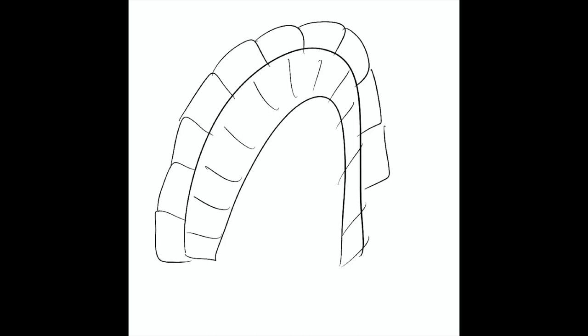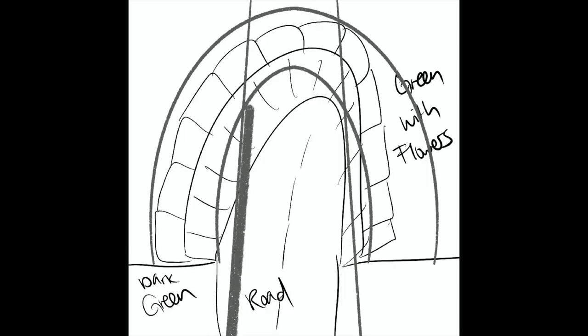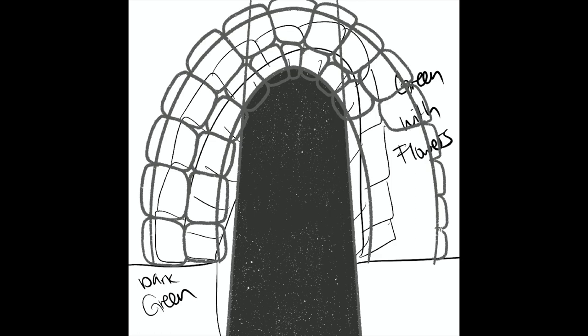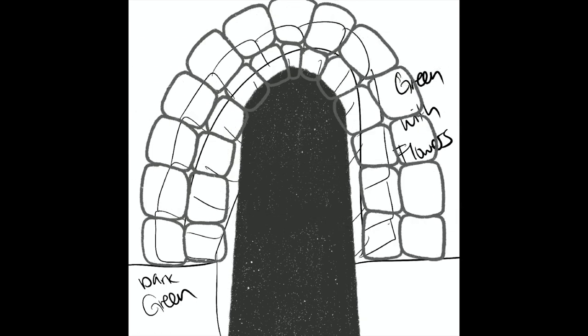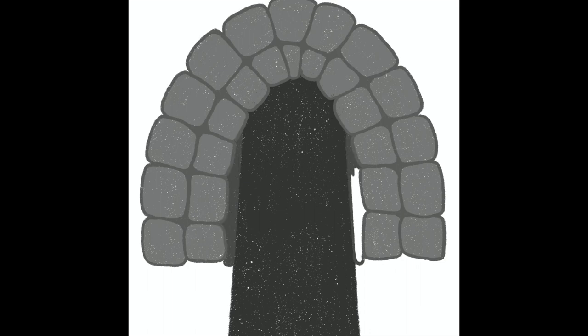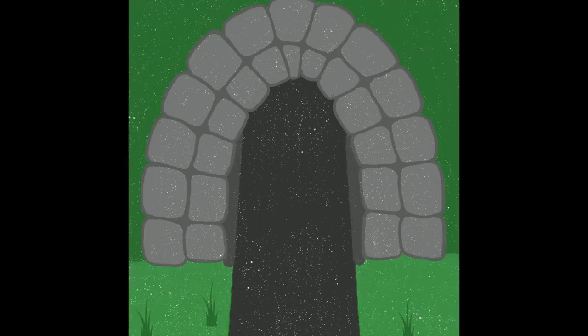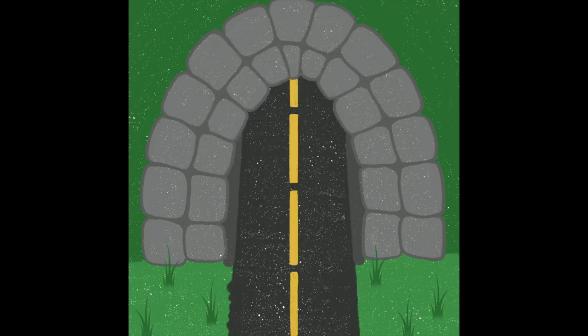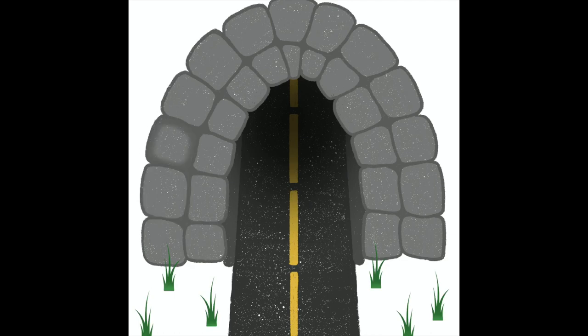I knew from the beginning that for Tunnel, I wanted it to be very symmetrical — similar to the restaurant I drew. So I made guide lines because I didn't want to copy-paste one side to the other; I wanted the rocks to be somewhat the same size but not too samey on both sides. I really like the pop of color the road gives with the yellow. I put in shadows coming out from the tunnel so it looks more realistic, and I did shading around all the stones to make them look more realistic. I really like how this one turned out.